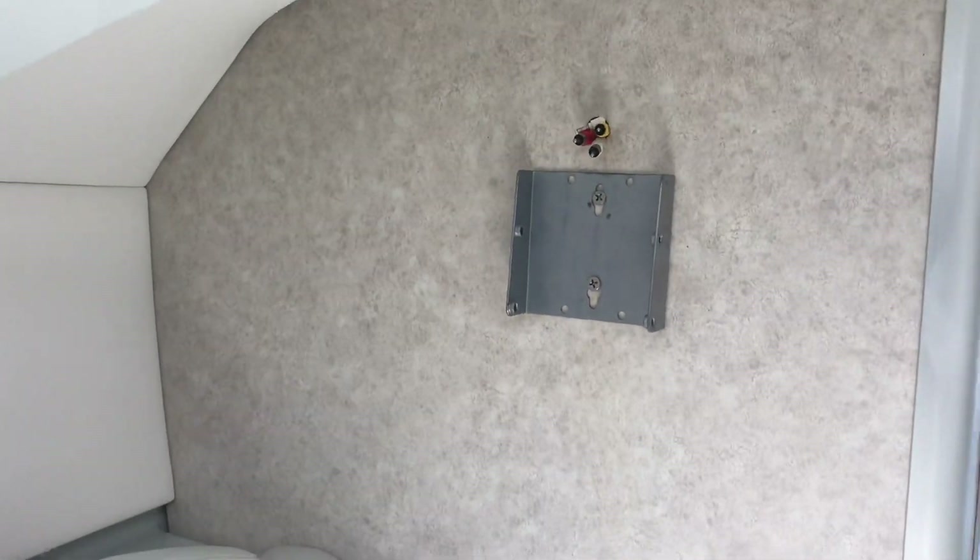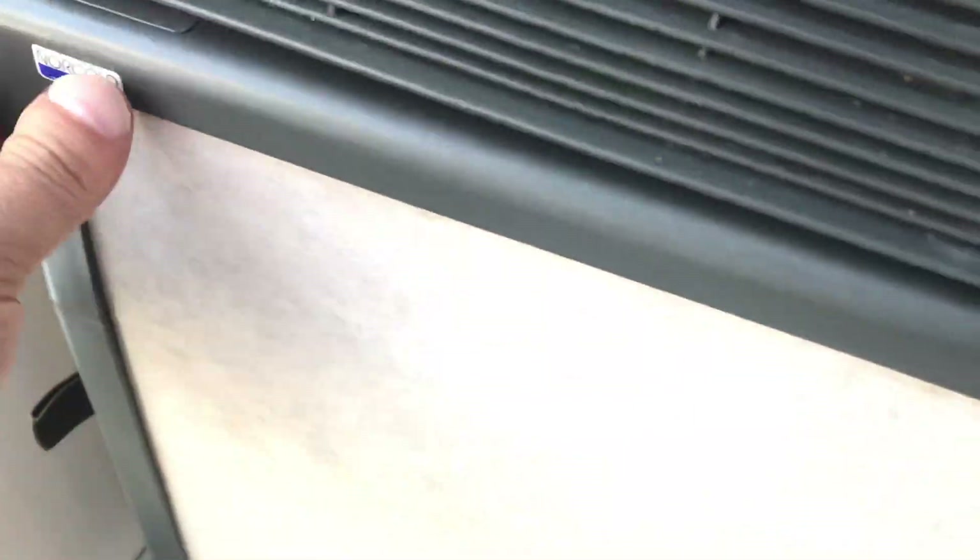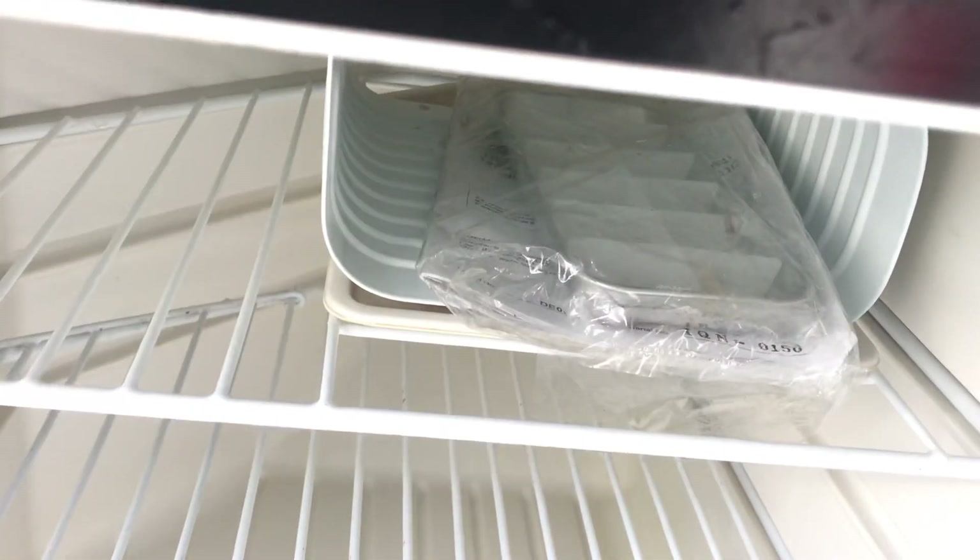Nice fan system. This boat at one time did have a television in here — it is wired for that. The table still has the factory docking station for the table, which goes in the floor right there. Private head. And the refrigerator.